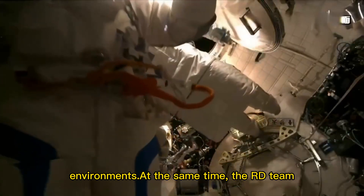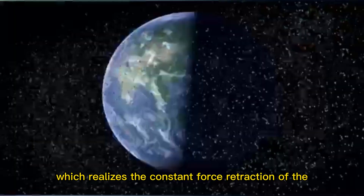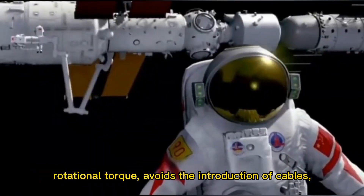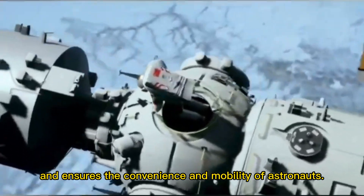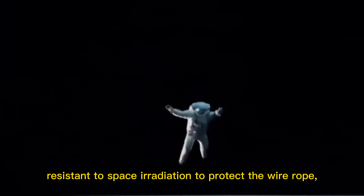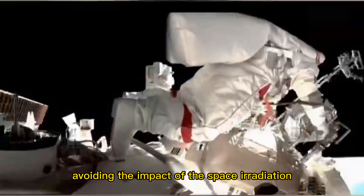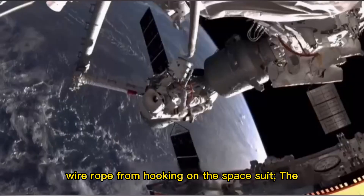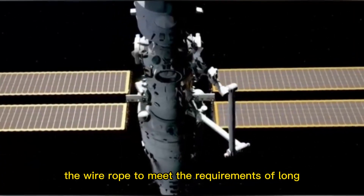At the same time, the R&D team innovatively proposed an ingenious design scheme that realizes constant force retraction of the wire rope without the need for a motor to provide rotational torque, avoiding the introduction of cables and ensuring the convenience and mobility of astronauts. The designers also selected a special coating material resistant to space irradiation to protect the wire rope, reducing resistance during winding, avoiding the impact of space irradiation on the wire rope, and preventing it from hooking on the space suit, using a rope pulley set design to guide the wire rope and meet long service life requirements.